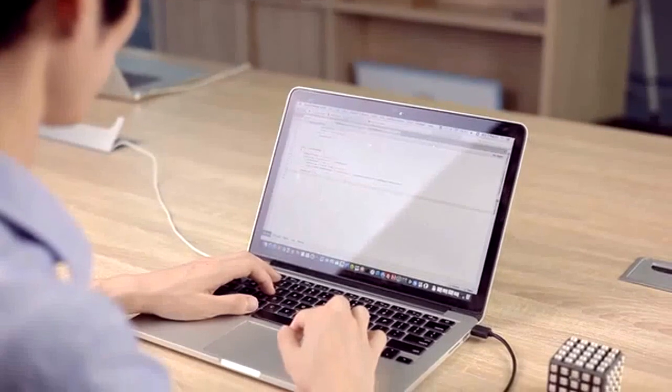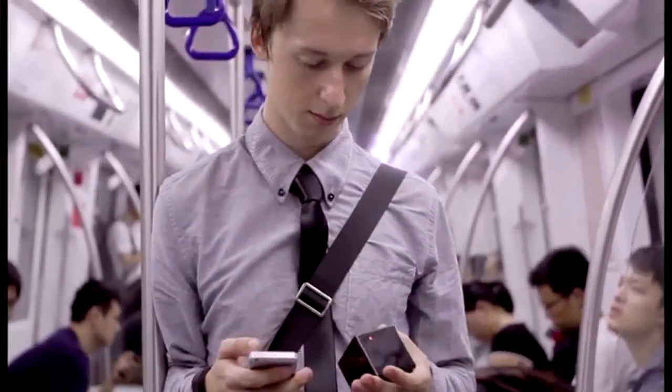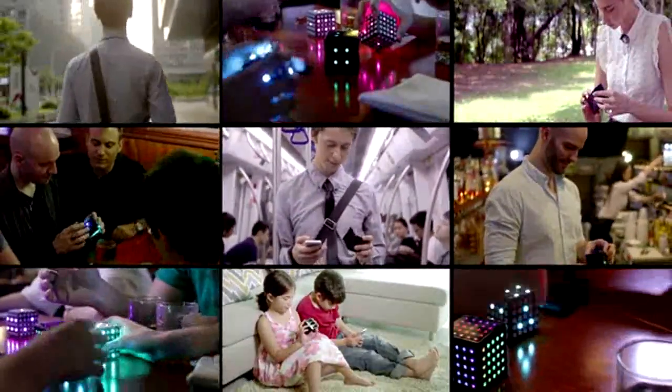We also made a developer's version. It allows DIYers to program it and create new games by themselves. Explore KyuKu's capabilities with your imagination. KyuKu is the perfect companion for playing at home or venturing out anywhere.